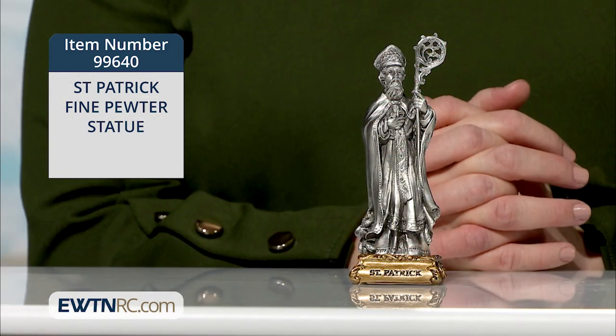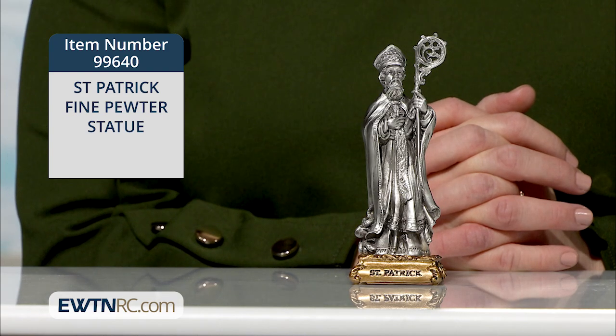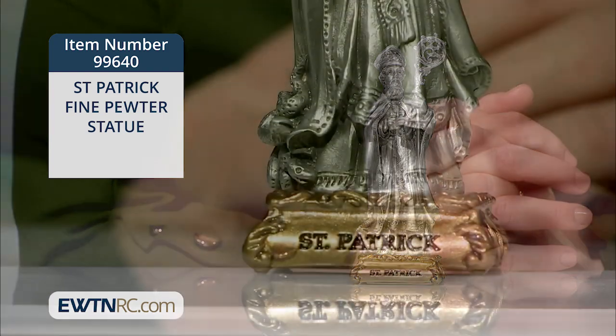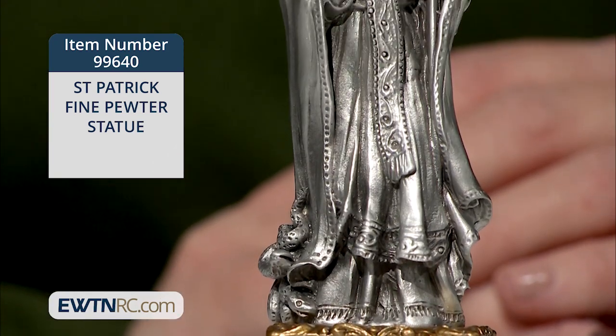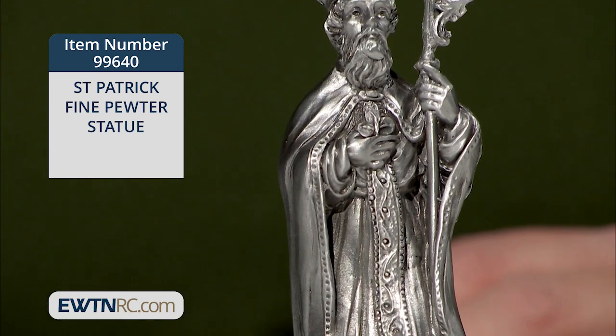In honor of St. Patrick's Day on March the 17th, we have some great Irish items to share with you. Here is our St. Patrick Fine Pewter Statue. The figure of St. Patrick is securely mounted on a cast pewter base that's engraved with his name and finished with gold antiqued paint and a protective lacquer coat.